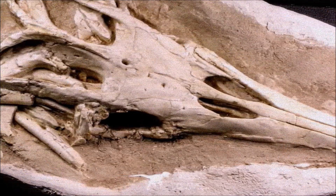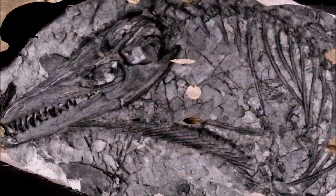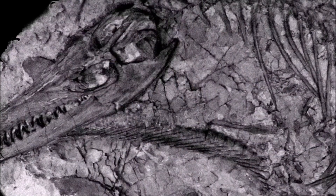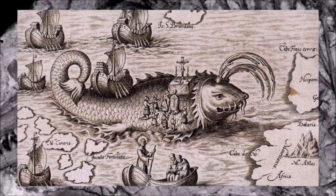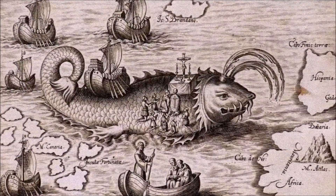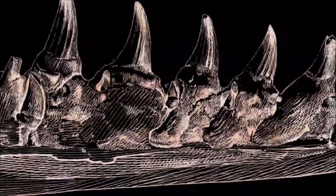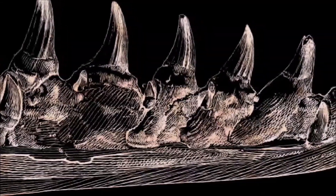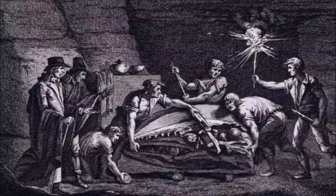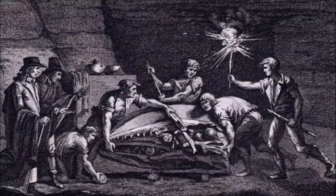The first scientifically documented mosasaur fossils, consisting of skulls, were discovered in the Netherlands during the 1760s and 1770s. However, these fossils were initially misidentified as belonging to a fish, crocodile, or whale. It wasn't until the late 1790s that their resemblance to monitor lizards was recognized, leading to the realization that they represented giant marine reptiles, distinct from any living species — a groundbreaking idea that helped shape early concepts of extinction.